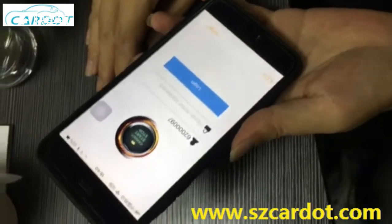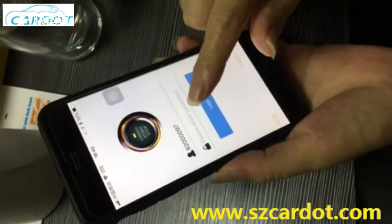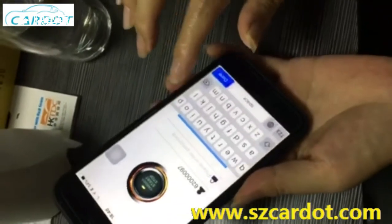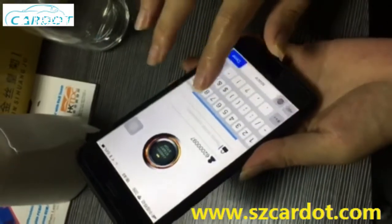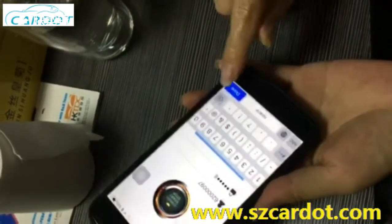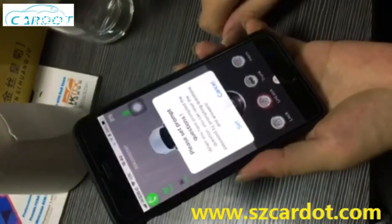Hello my friend. 62000097 is your ID. Now I import default passwords: 8888888. Looking in — yes, successful.